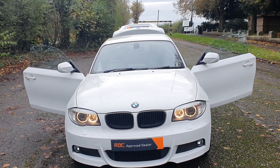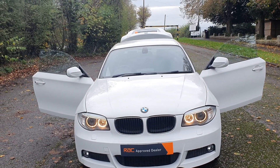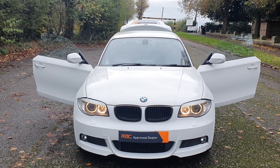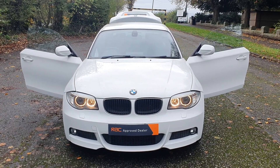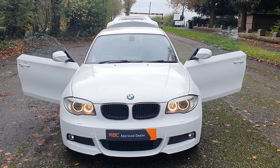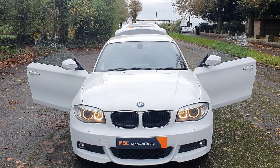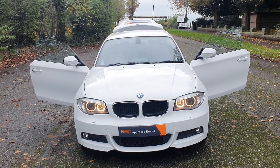Hi, good afternoon, Steph here, cars and vans for sale, just doing one of my walk around talk around videos. Today I've got a 2014 BMW 1 Series M Sport Auto coupe, 2 litre petrol automatic — what a lovely motor.